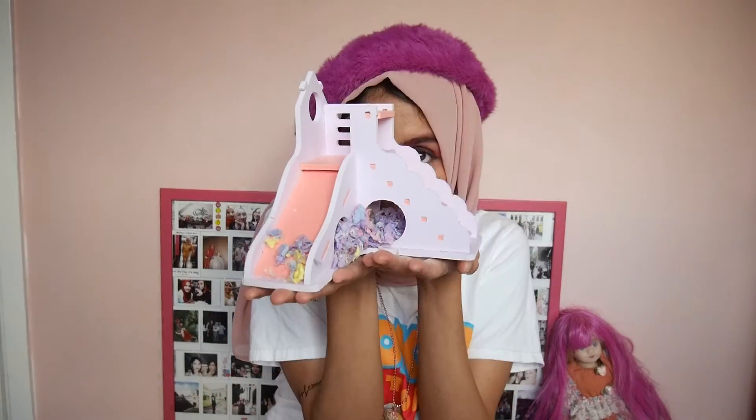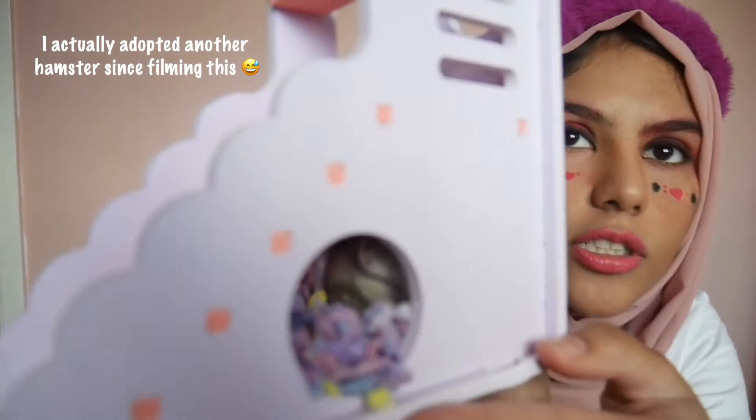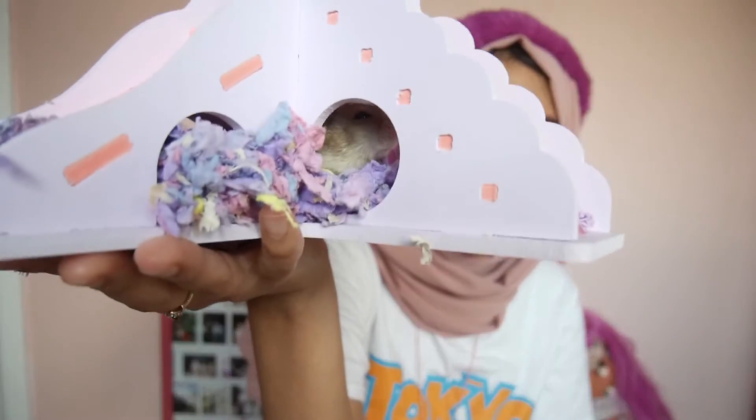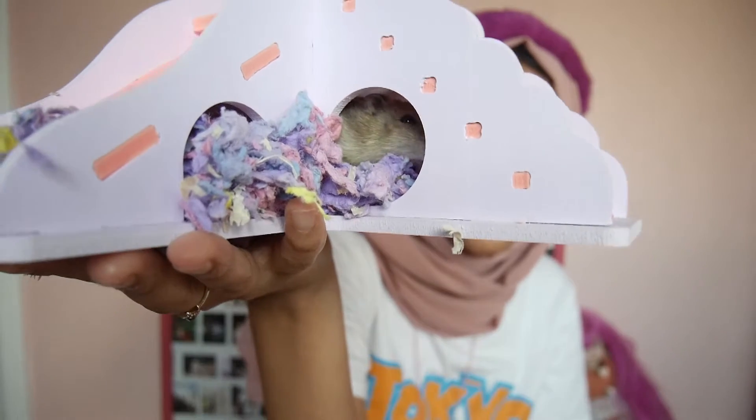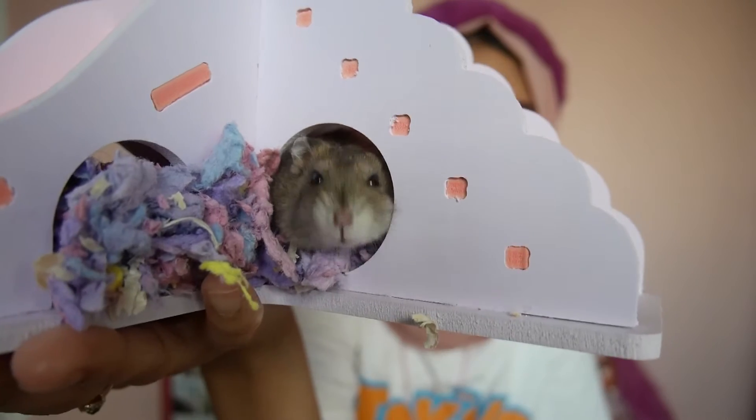Say hello to my hamster Esme — Esme Lauder. She's in here right now, she's awake. When she decides to come out of the house I will show her to you. Let's just start with the snacks.